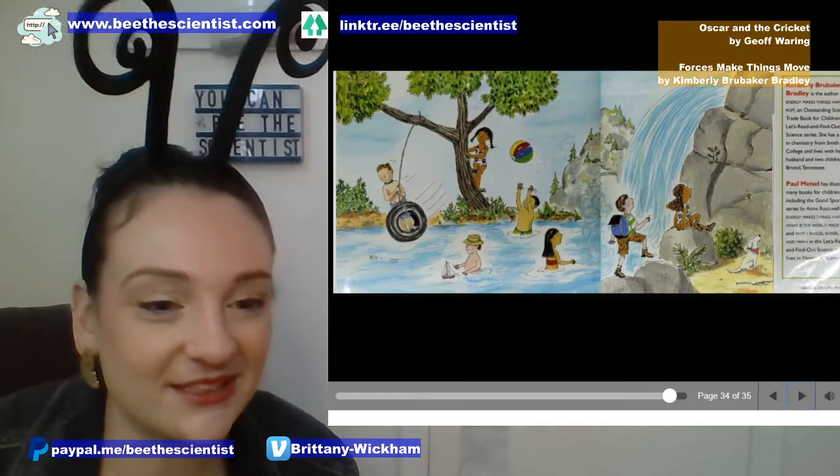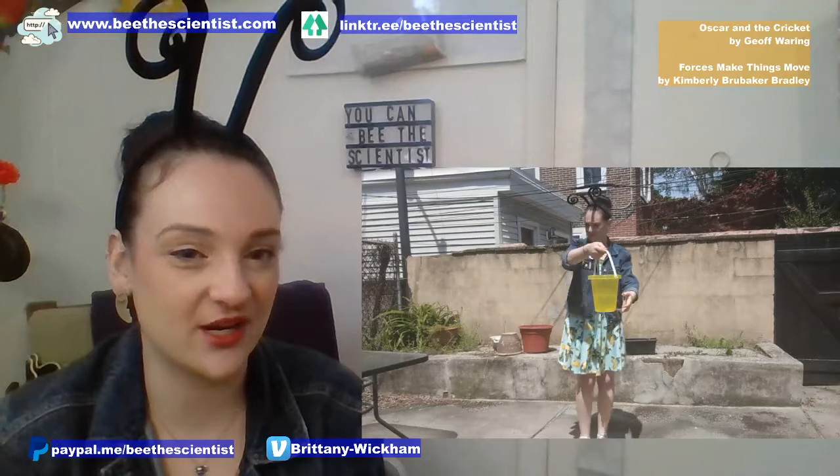Gravity really is all around us and helps us in everything we do. I've been trying to show you a trick — when I tried it on Monday I accidentally did it inside and broke a lamp! But earlier today I filmed that same experiment outside. Here I am with a bucket of water — I'll pour the water out just to prove that it's water. Then I spin it around in a circle. The water wants to stay inside the container and it doesn't spill no matter how many times I twirl it around!